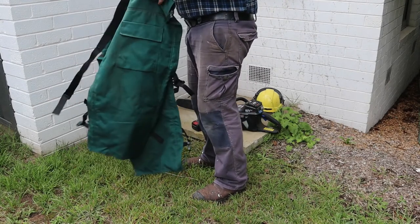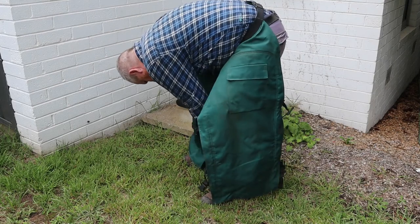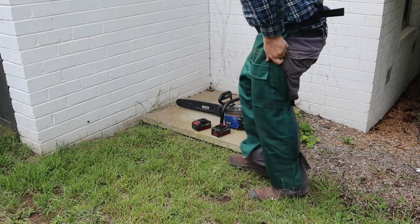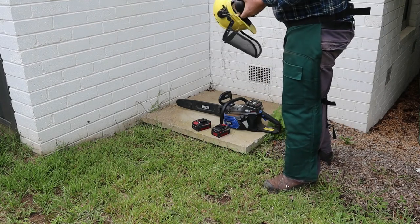I like to wear these Kevlar chaps when I'm working with a chainsaw. In theory they should clog up the saw and stop the chain before it has time to fully cut my legs off. This helmet has a face shield and hearing protection all in one convenient unit.